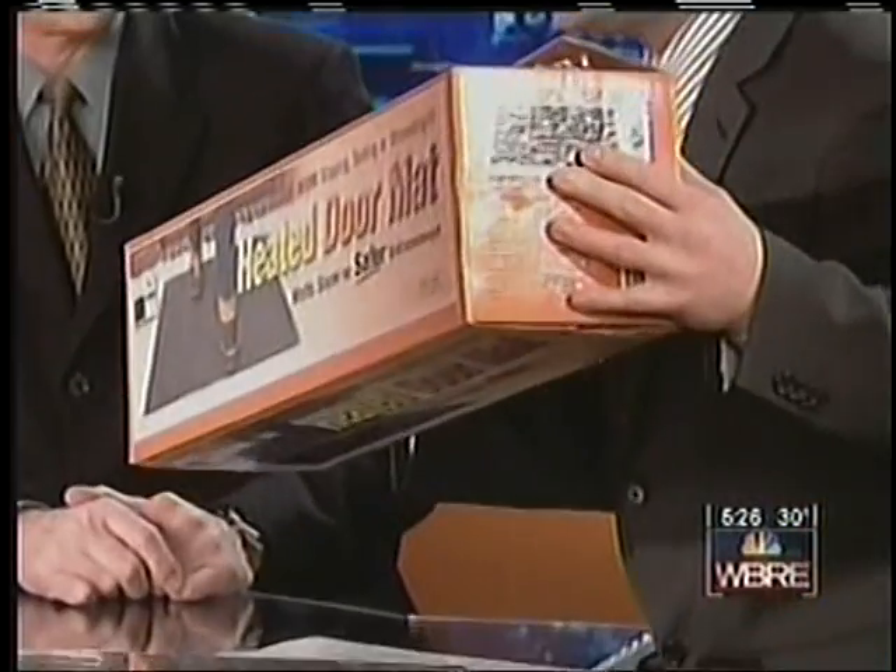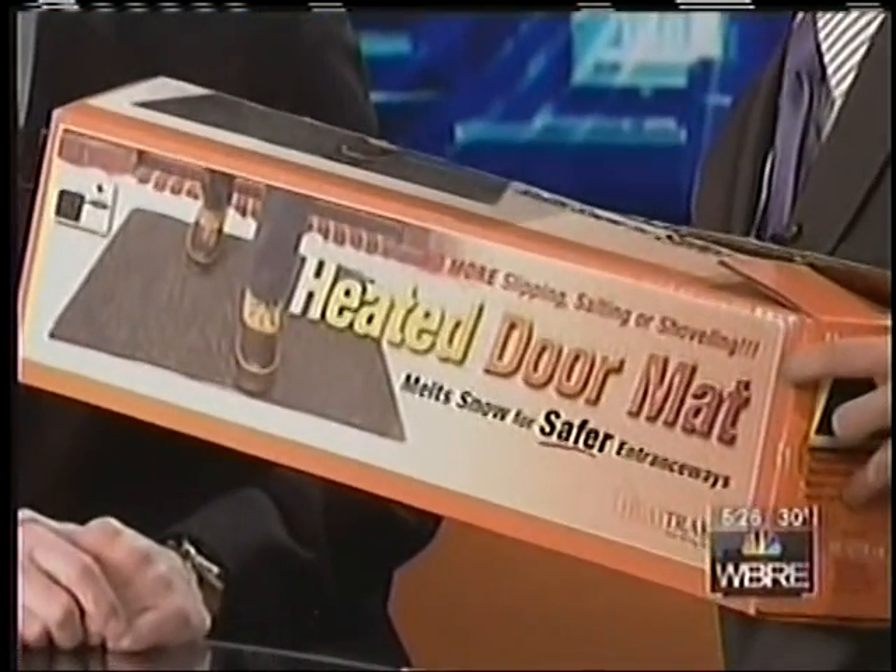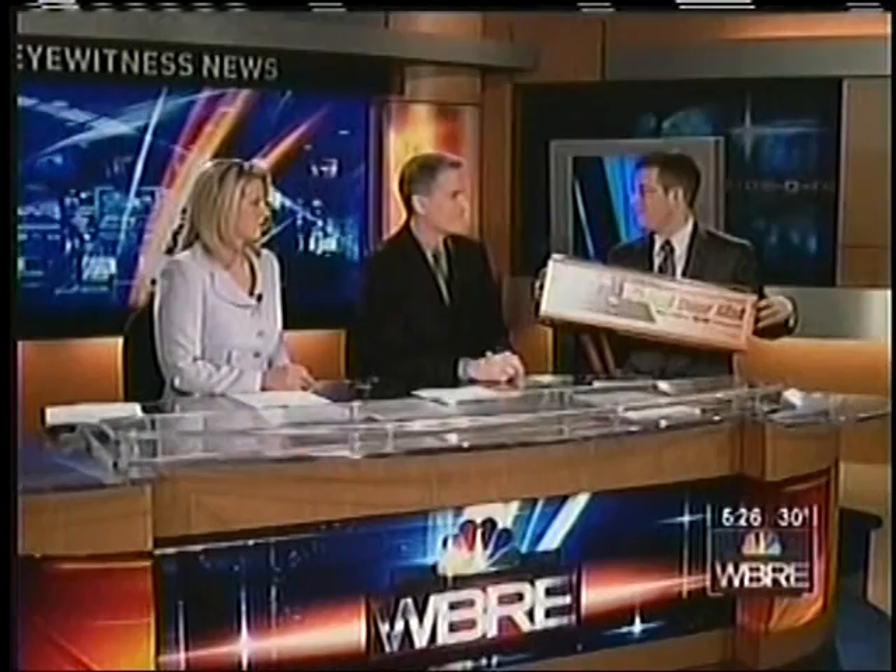Later on Eyewitness News, we will put the heated floor mats to the Tuesday tryout. These come in handy when it snows, and we know all too well what that's like. Josh should use that on the rooftop, maybe.